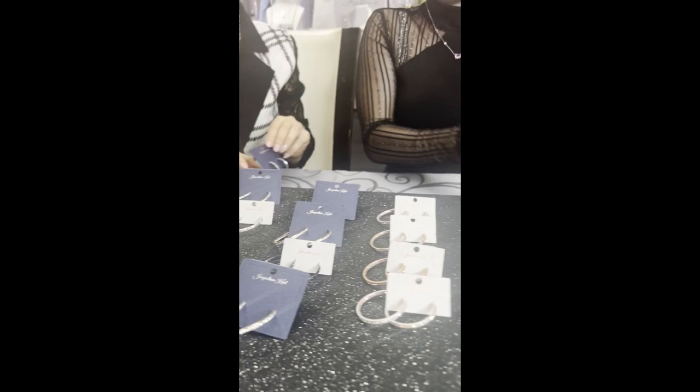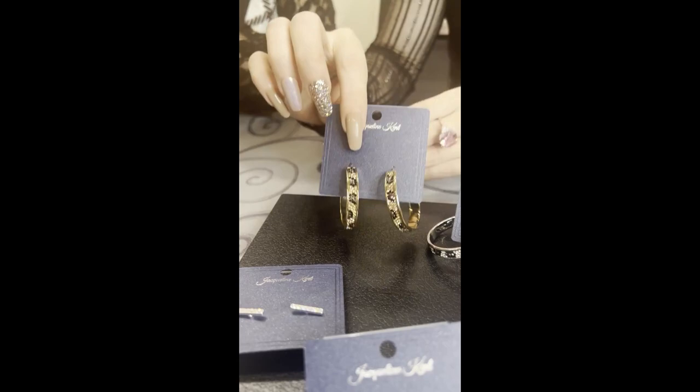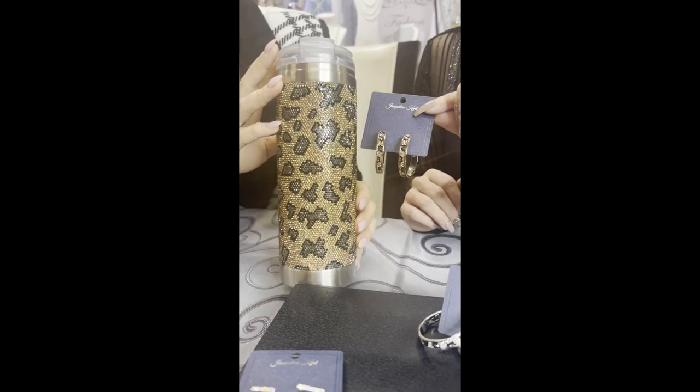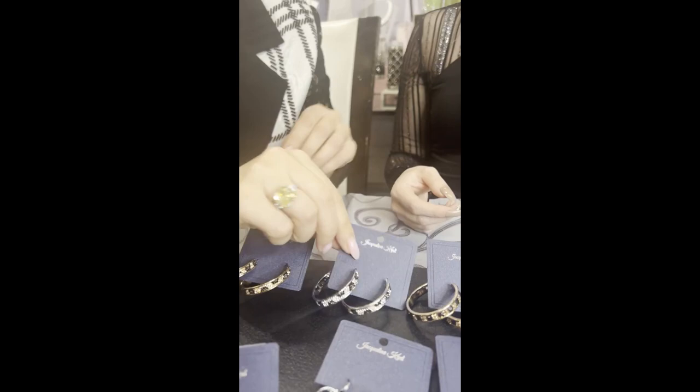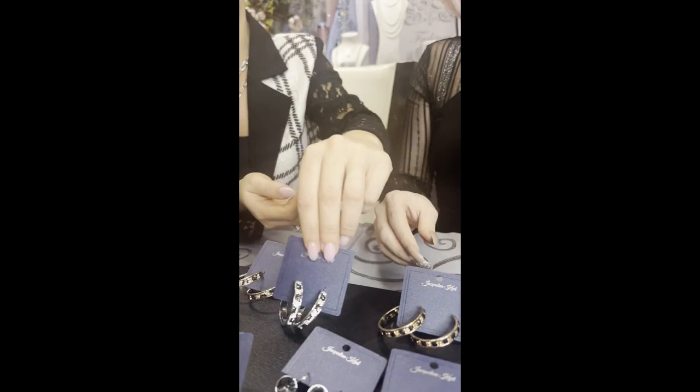Don't worry — we have more earrings for you guys! Let's start with these because we have our matching tumbler. Here is our gold leopard hoops which is BBE001.LEPGO, and just look at how it goes together — it's almost like you did it on purpose! Then next up we have the silver leopard — that's BBE001.LEPSI, once again with the tumbler.